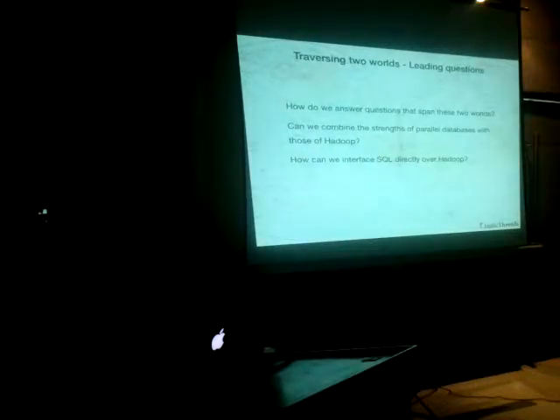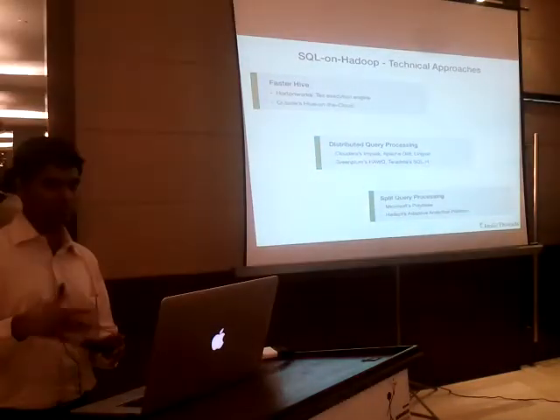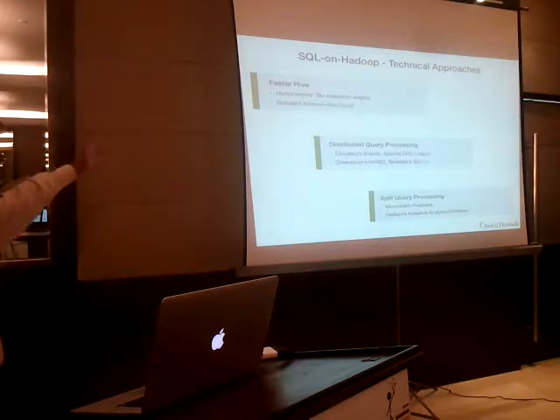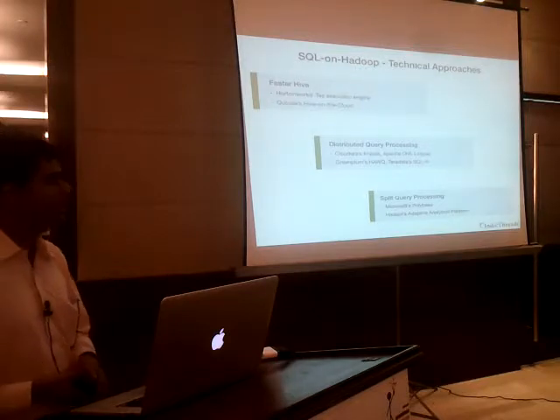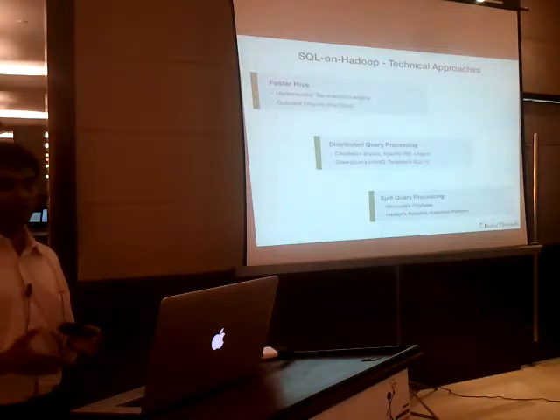SQL on Hadoop becomes a natural extension in the evolution of Hadoop. At this point there are broadly three different classes of technical architectures that people are exploring and building products around, each following its own path to doing SQL on Hadoop. One is faster Hive — there are companies trying to do query processing on Hive a lot faster. Anyone who's written a Hive query knows how long it takes to get an answer — in our early experiments pushing 25 GB of log data per day, queries ranged from three to ten minutes.